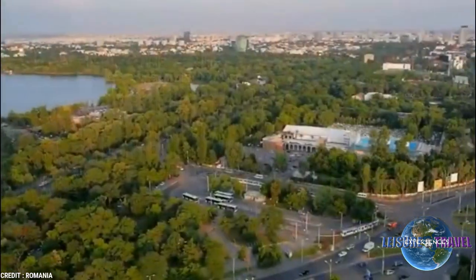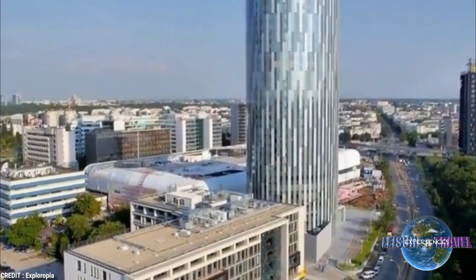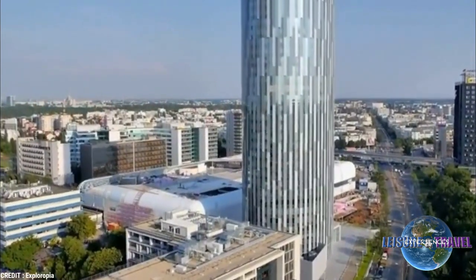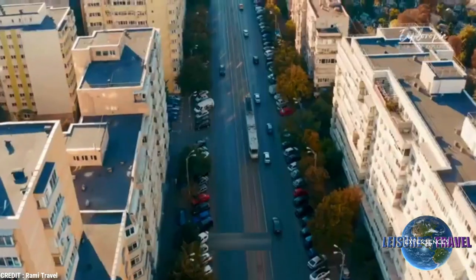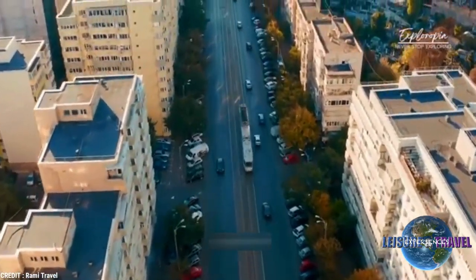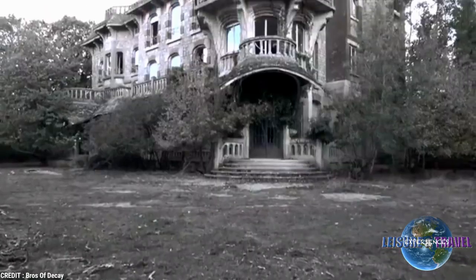Once known as Little Paris for its elegant architecture, Romania's capital of Bucharest is rich with a storied history that merges with its modern identity. The confluence of architecture is dizzying yet fascinating. Its Byzantine buildings, 16th, 17th, and 18th century churches, Art Nouveau mansions